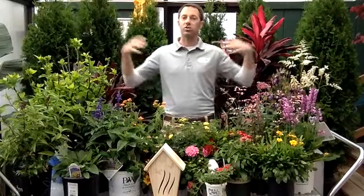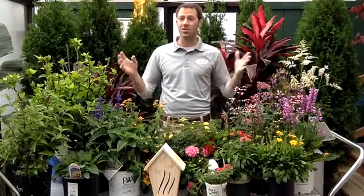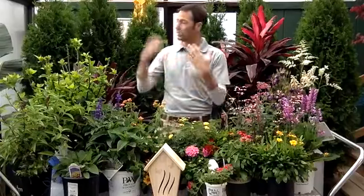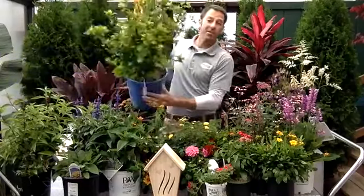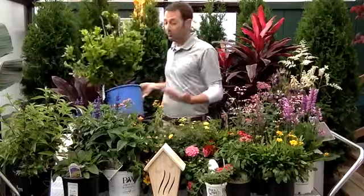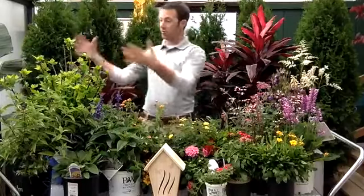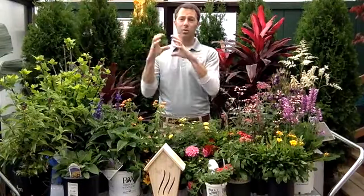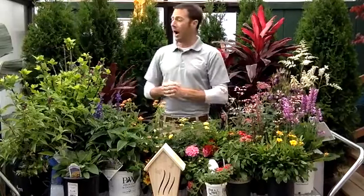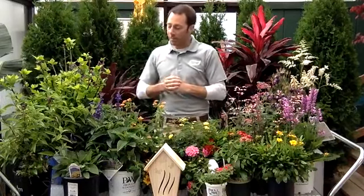Now we'll get into detail about our nectar plants. I like to start big and work my way down, so let's start with trees and shrubs. Take this for example — this is a Rose of Sharon. It's actually a type of hibiscus; some people call it althea, Rose of Sharon, or hibiscus. It's a deciduous shrub — it's going to drop its leaves, as you can see it's just putting leaves out. This is a great nectar plant that blooms all summer long with gorgeous little hibiscus blooms. Lots of different varieties, and we're just getting some in.